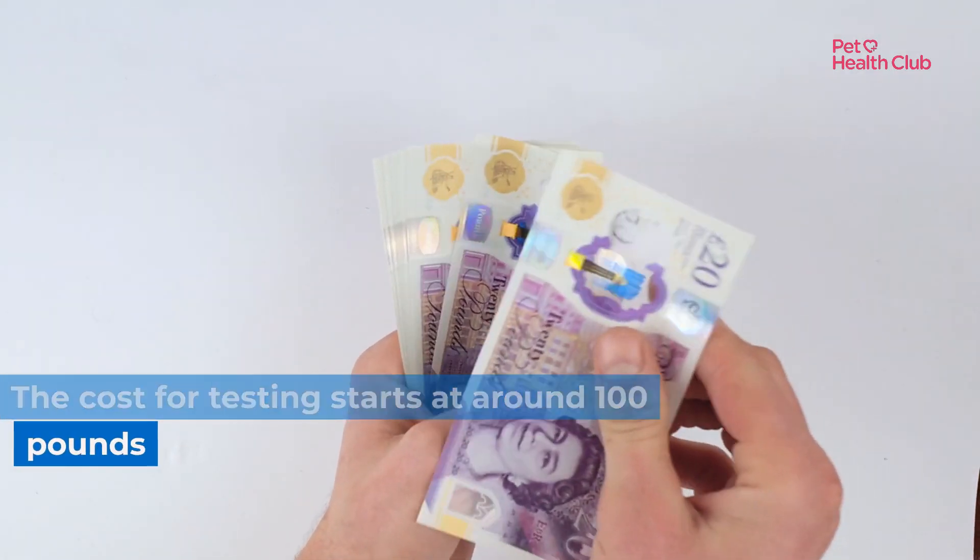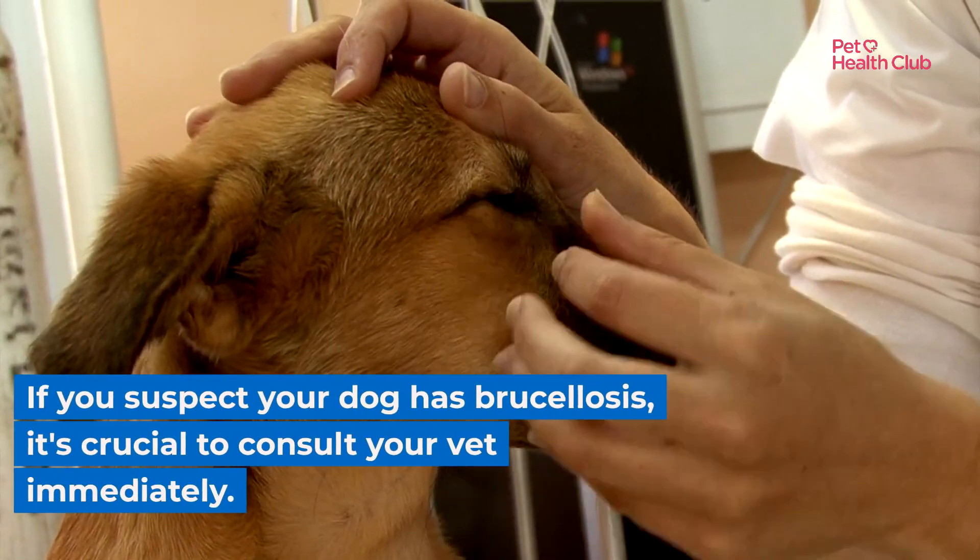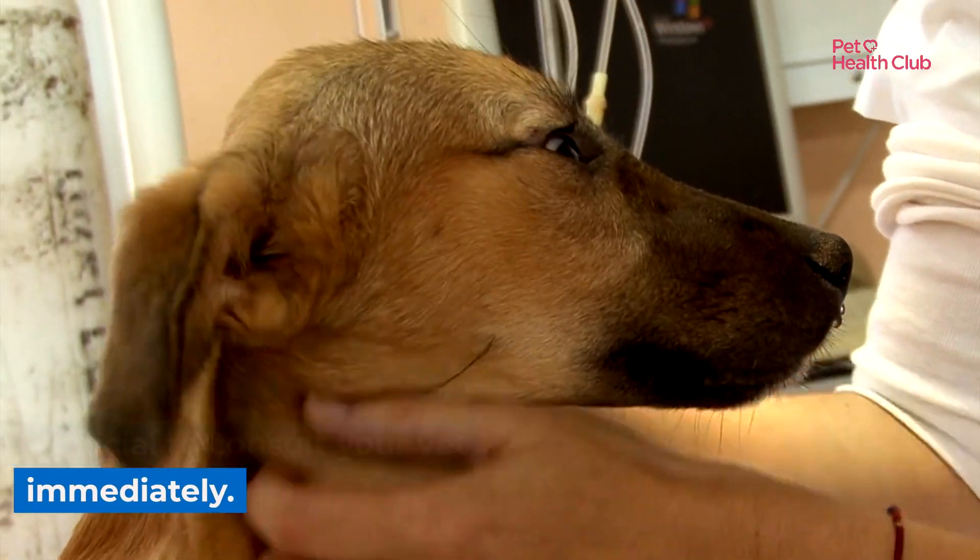The cost for testing starts at around £100. If you suspect your dog has brucellosis, it's crucial to consult your vet immediately.